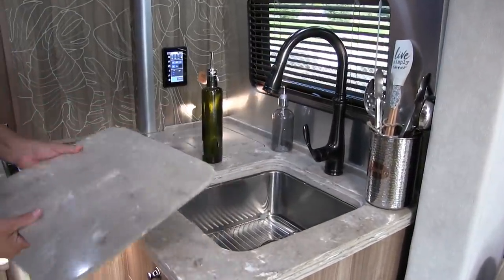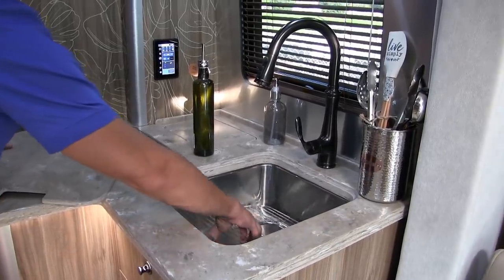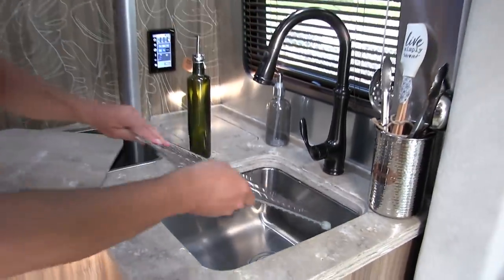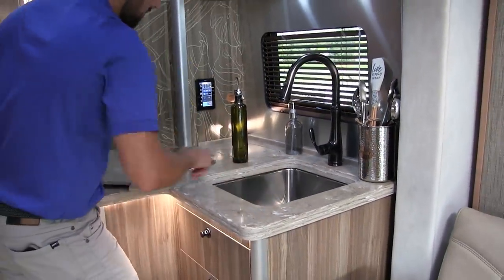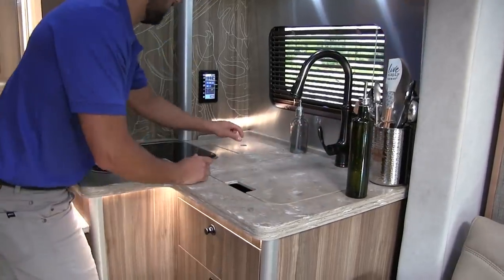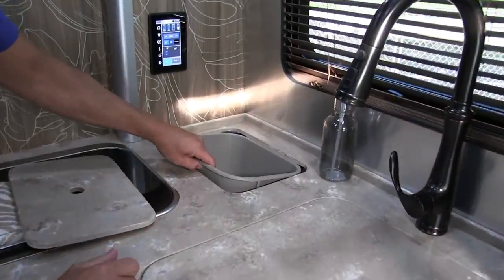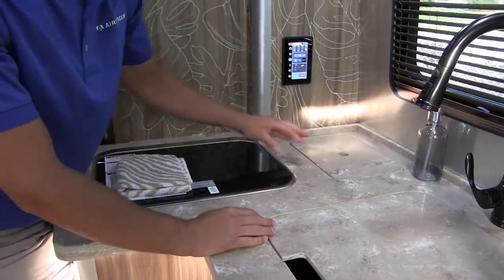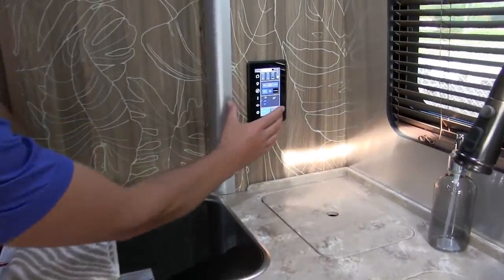The lid is very heavy duty. There's a deep Kohler stainless steel sink with a little rack on the bottom. In the corner there's a garbage bin right at the counter. Throughout the coach there are touch pad controls that allow you to view tank levels for fresh water, gray water, black water, and propane.